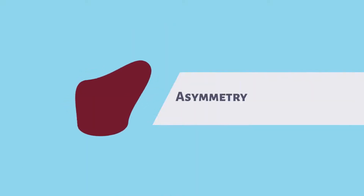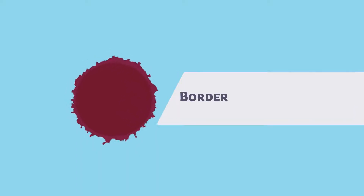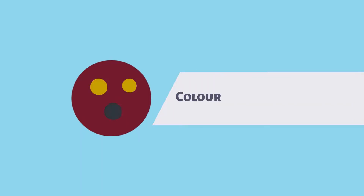Asymmetry: one half of the mole does not match the other. Border: irregularity, including ragged edges. Color: shades that are not uniform.